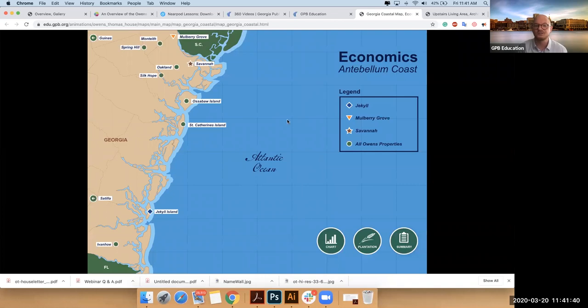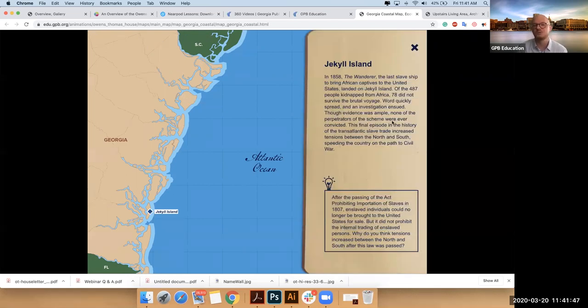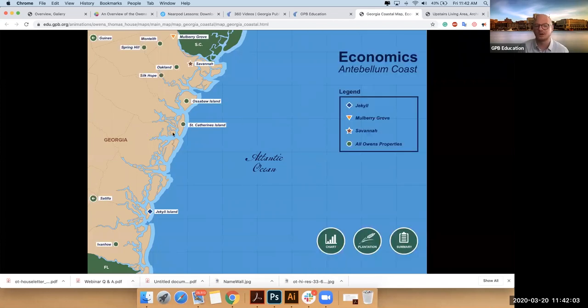Now, some of these aren't just plantations — Jekyll is a little different. Jekyll was the site of the Wanderer, what is believed to be one of the last slave ships. There's debate — Alabama believes they have the last slave ship, Jekyll says they have the last slave ship. But one of the last slave ships came into port in 1858 and landed in Jekyll.